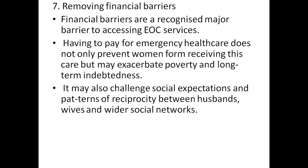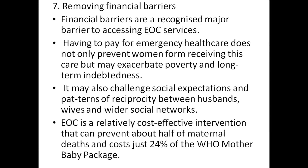It may also challenge social expectations and patterns of reciprocity between husbands, wives, and wider social networks. EOC is a relatively cost-effective intervention that can prevent about half of maternal deaths, costing about 24% of the WHO mother-baby package.